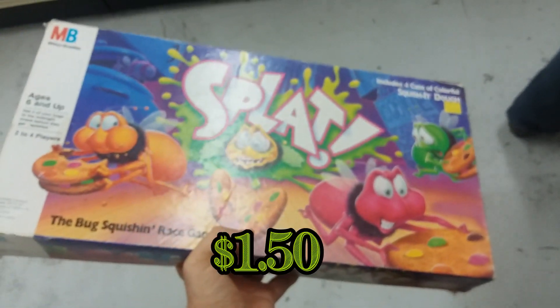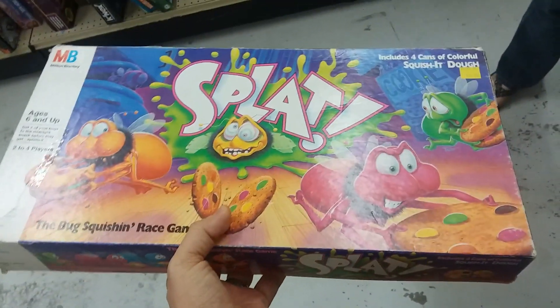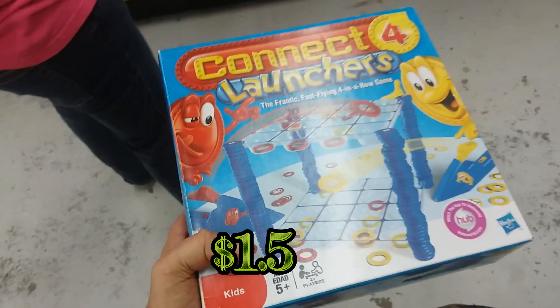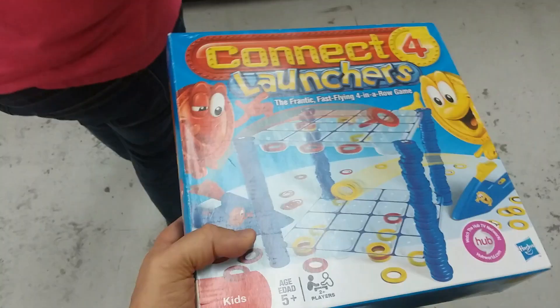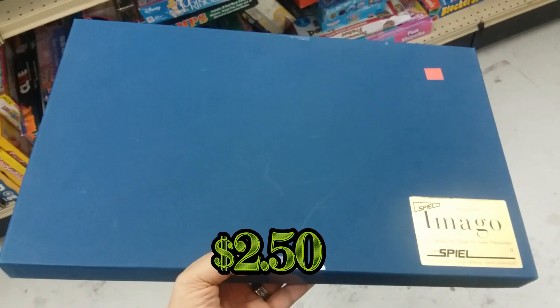Here we have Splat — another game we have a copy of. The condition this game is in, it's missing the Play-Doh, but I could probably get about $25 for it, so I'll pick it up. Here we have Connect Four Launchers — this is in great shape. I'm going to go ahead and pick this up; we don't have this game and my wife and I like the Connect Four series.